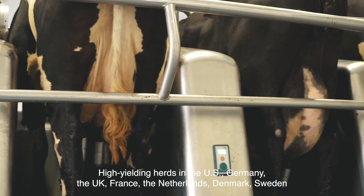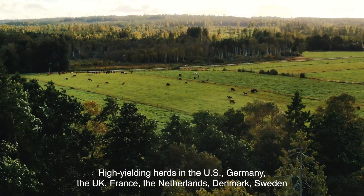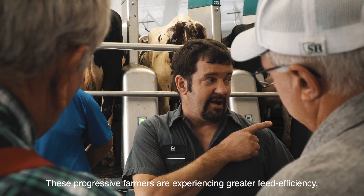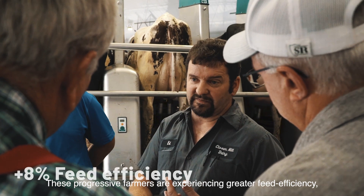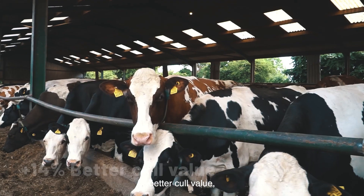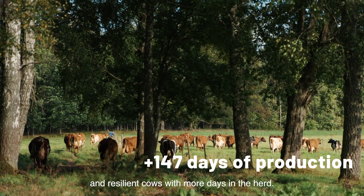High yielding herds in the US, Germany, the UK, France, the Netherlands, Denmark, Sweden and other countries have switched to ProCross. These progressive farmers are experiencing greater feed efficiency, lower health treatment costs, better cull value and resilient cows with more days in the herd.